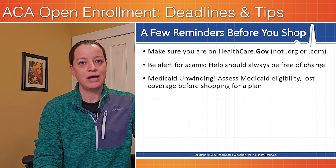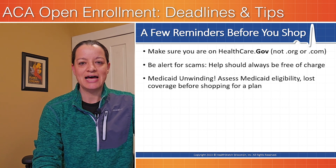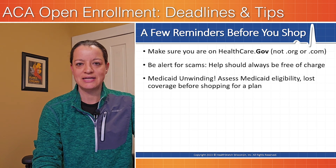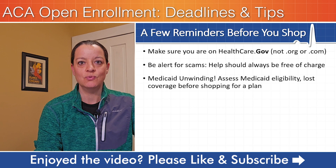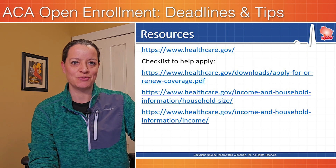Now, a few reminders before you shop. First of all, make sure you're on healthcare.gov — you want to see the .gov in the address of the website. If it's .com, .org, or .net, you are not at the right spot. Also be alert for scams: you should not be charged a fee by anybody helping you sign up for a health insurance plan. We put additional resources in the description below.